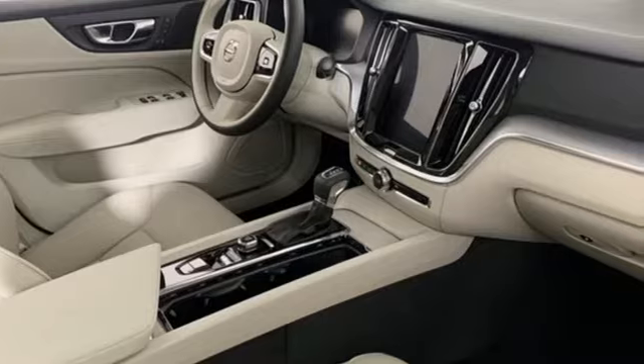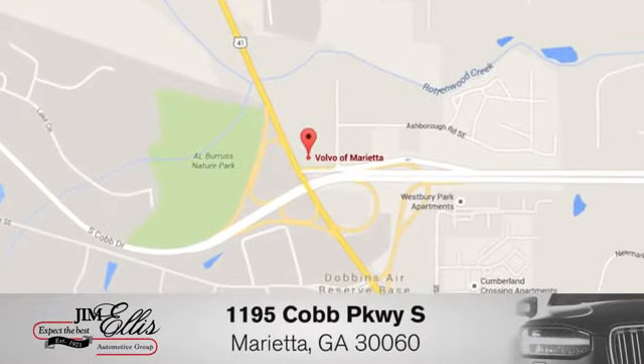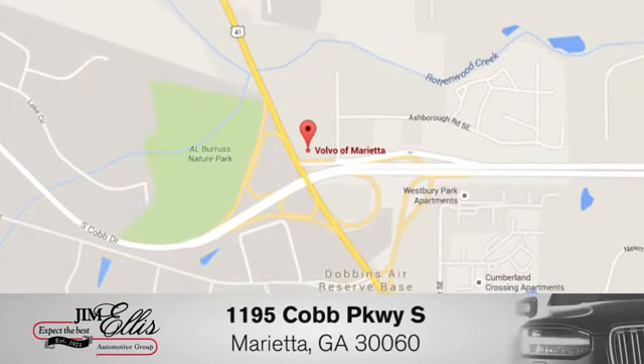Volvo for life. Experience it for yourself today at family-owned Volvo of Marietta. Things are different. We're conveniently located near Dobbins Air Force Base on Cobb Parkway.